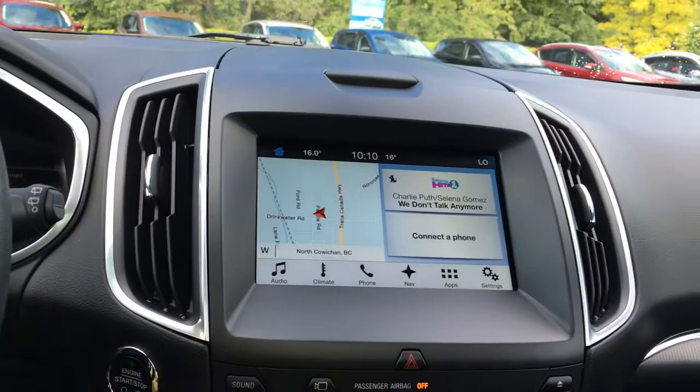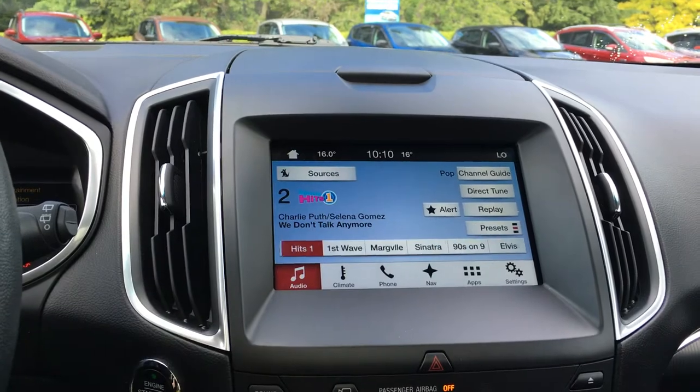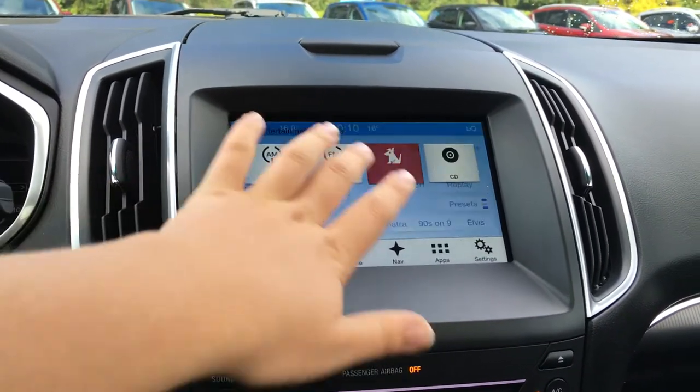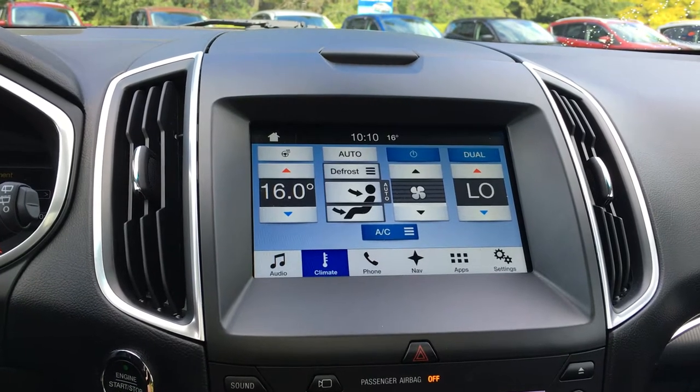Right beside the steering wheel, you have that media center. You can control it with the sync voice activated system or utilize the touch screen. AM, FM satellite radio with CD and Bluetooth. You can also control your climate with the heated steering wheel — it is dual climate.